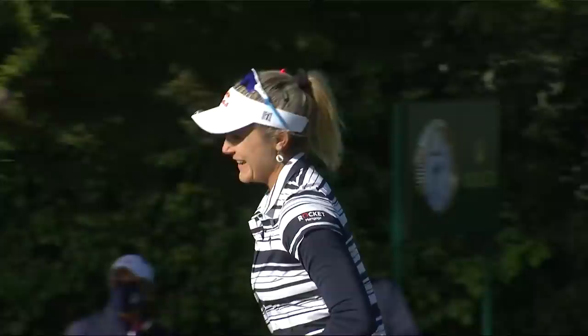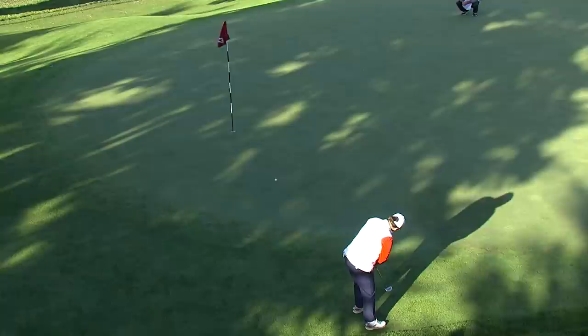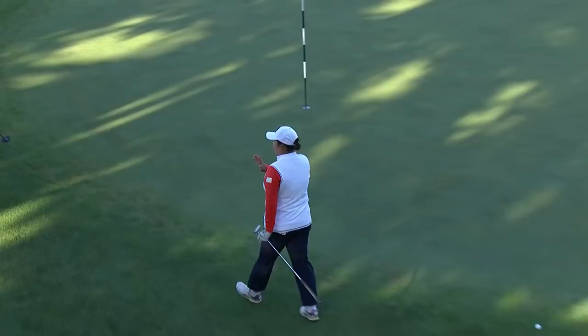Downhill — so much for my point. Get it, Lexi Thompson! This is so fast — it's like putting down one of the steep streets of San Francisco, and there are a few of those downtown. She just runs it right in the hole. My goodness.